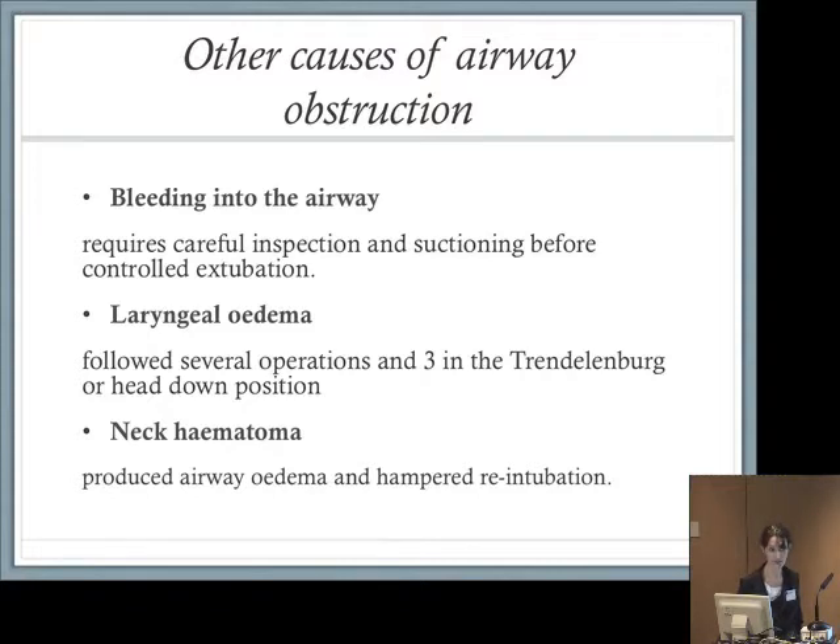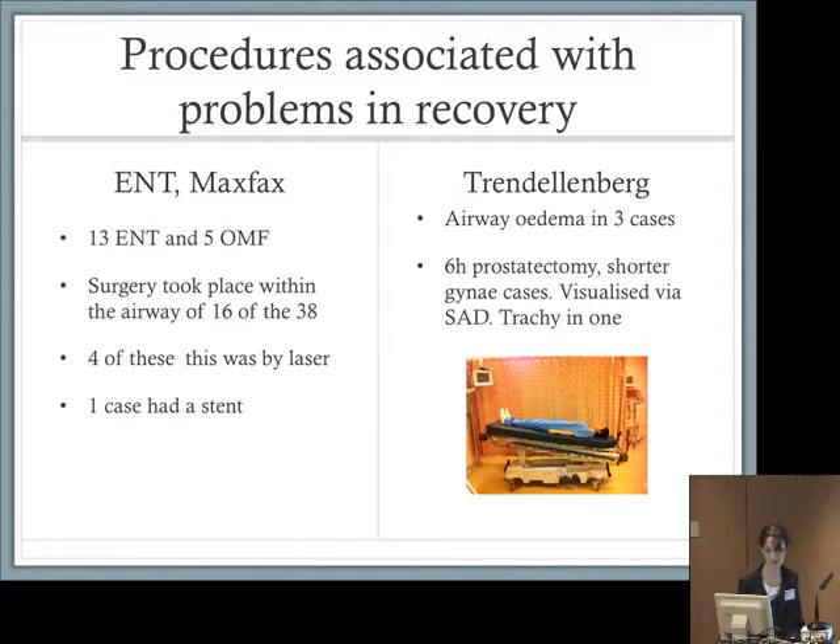Moving on to less frequent causes: we saw quite a lot of bleeding, and it was often very poorly treated and very serious. This requires careful inspection and suctioning before controlled extubation — I can't emphasise that enough. Laryngeal oedema followed several operations; we saw three post-Trendelenburg positioning cases. We also saw neck haematoma causing problems, producing airway oedema and hampering intubation in previously straightforward airways. Importantly, removing the haematoma removes the obstruction but not the oedema. We saw this after carotid surgery, thyroid surgery, and cervical spine surgery.